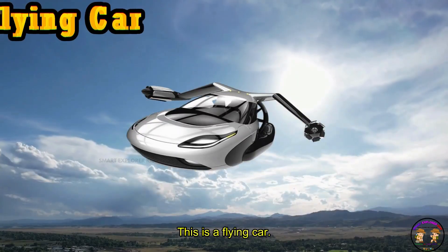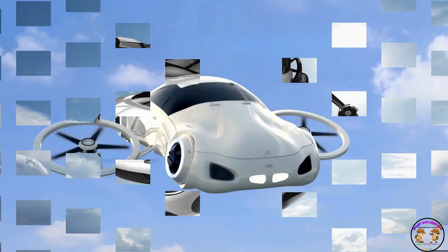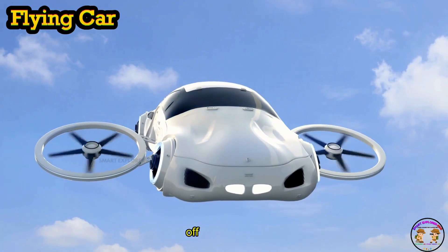This is a flying car! Flying car can drive on the road and take off into the sky.